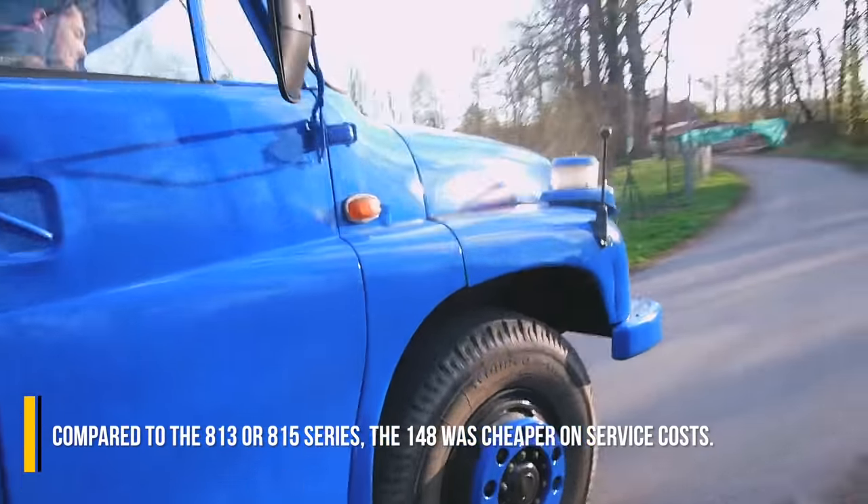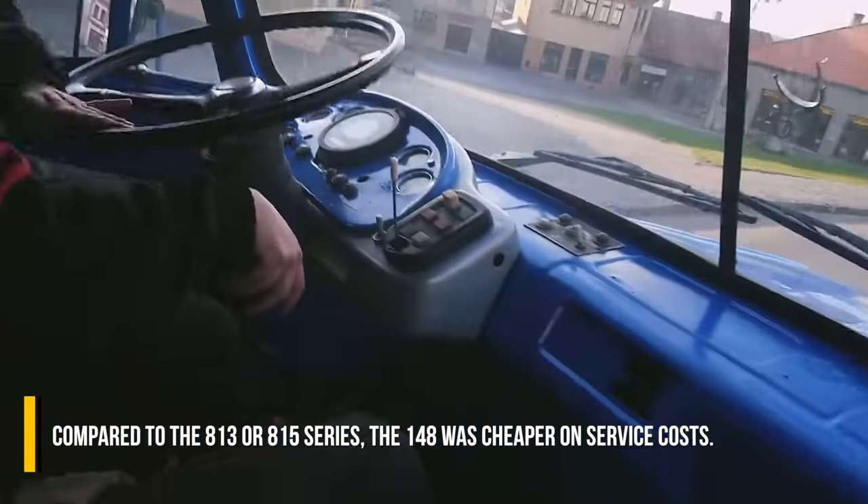Compared to the 813 or 815 series, the 148 was cheaper on service costs.